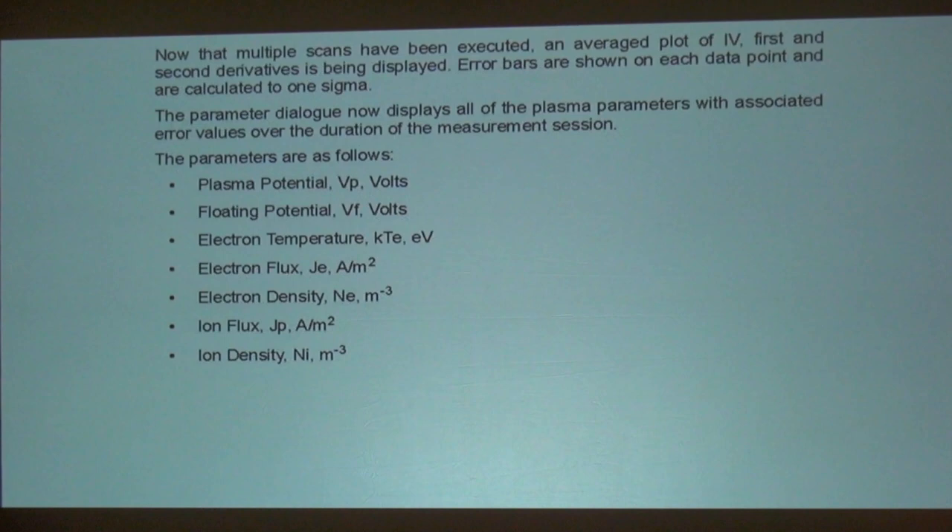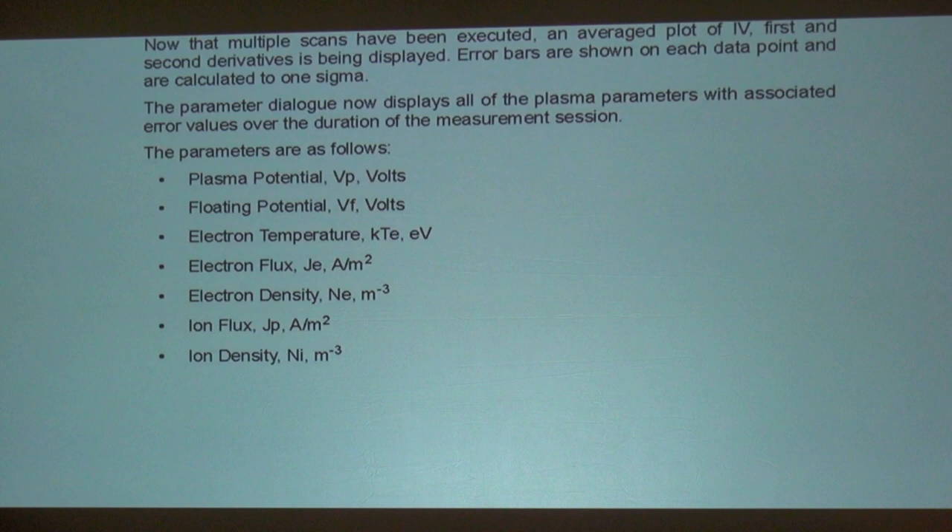This software runs on your XP. With the parameters as follows, we can measure plasma potential in volts, the floating potential, electron temperature — this is key stuff — electron flux, electron density, ion flux, ion density. This is just normal stuff.